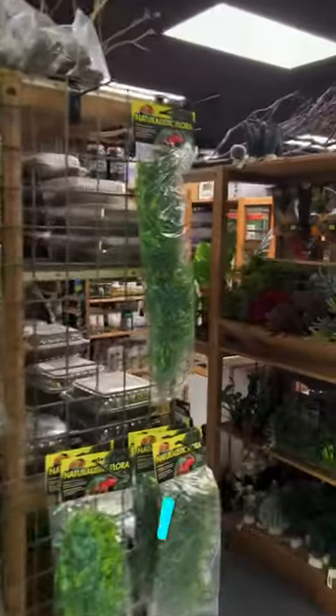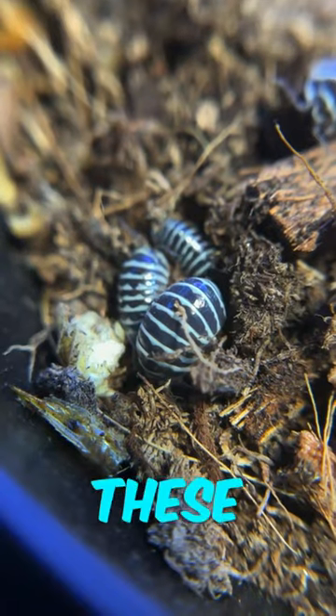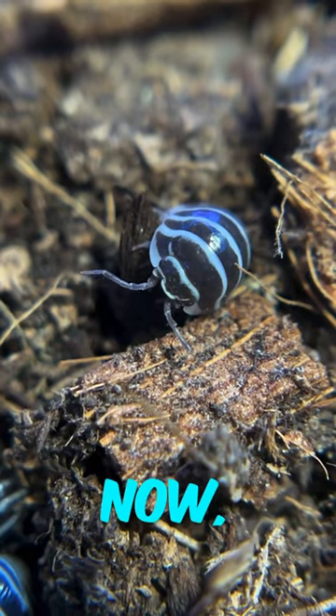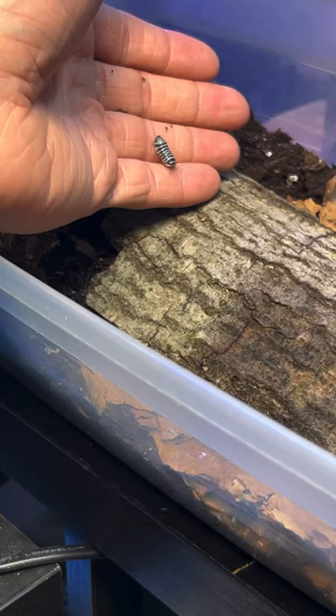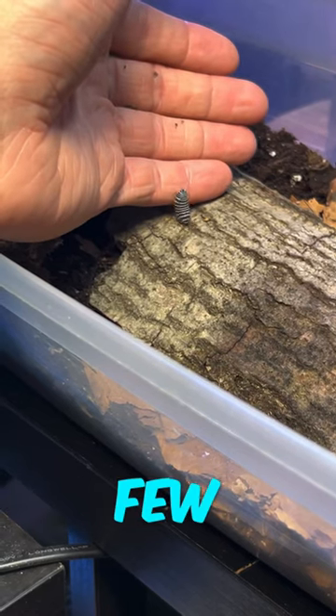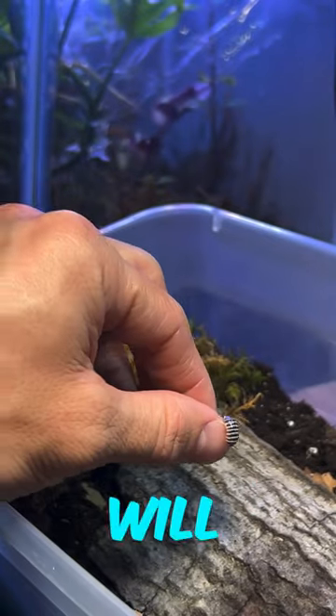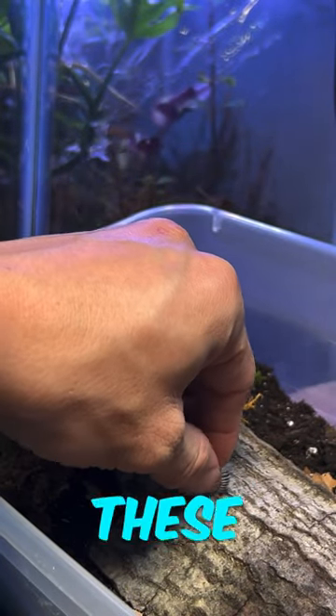I decided to pick up some of these zebra isopods, as I hope to breed them and add them to my website. As you can tell, I'm putting them in their temporary home right here, and I'm hoping to have a few babies in the upcoming future. Stay tuned — I will teach you how to create one of these isopod bins.